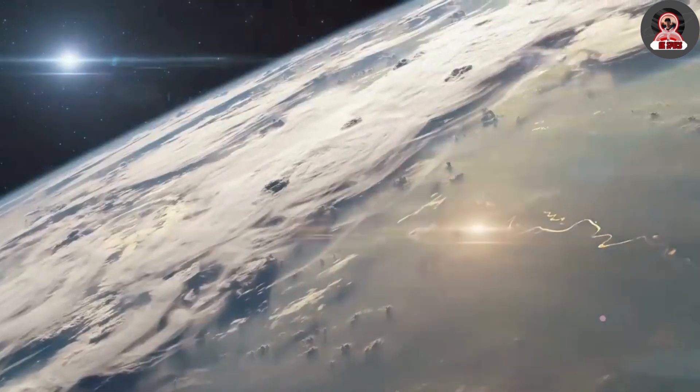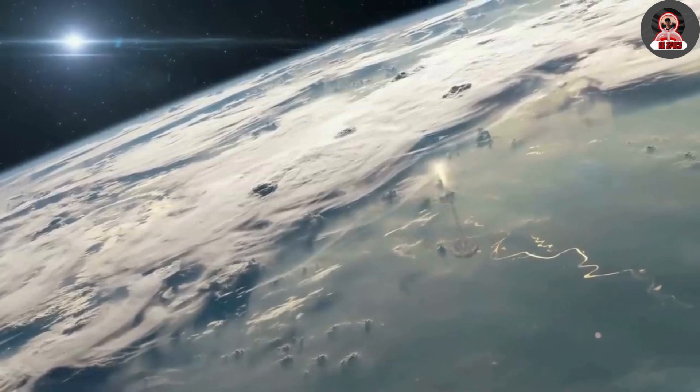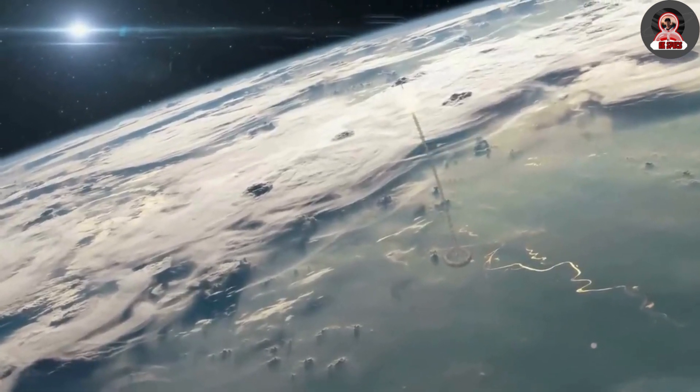Witness the breathtaking moment as the booster enters the clouds at a striking angle, igniting its engines in a mesmerizing display of power. Join us for an awe-inspiring journey through the atmospheric entry of a rare but pivotal occurrence in space exploration.